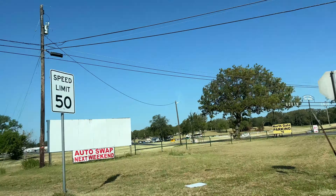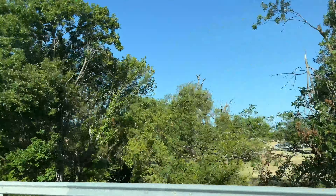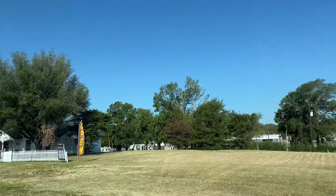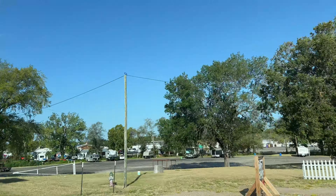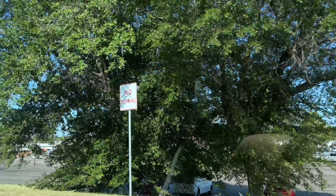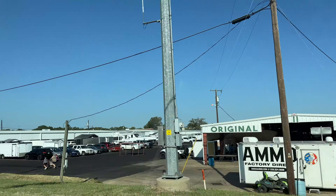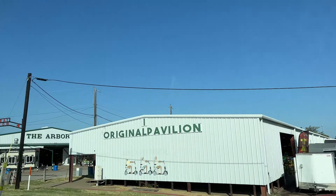This market is one of the biggest flea markets in the U.S., and it is huge. Everything that we're driving by right now — that's the flea market. You can see all of the RVs and trailers from people who come over the weekend, either as vendors or out-of-town shoppers like us. We just passed about three different gates to get in — that is how massive this market is.